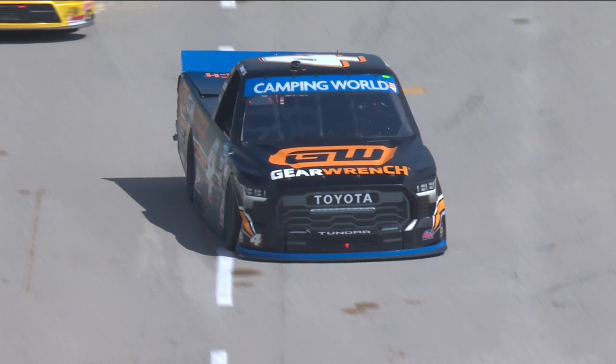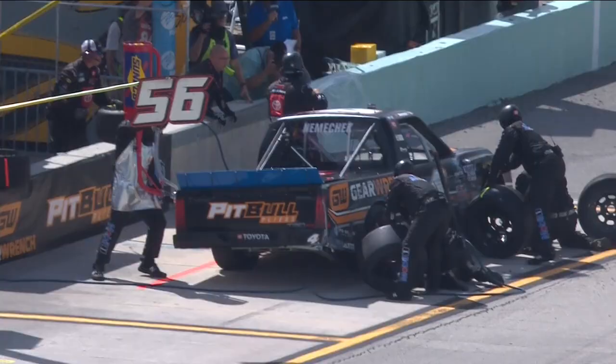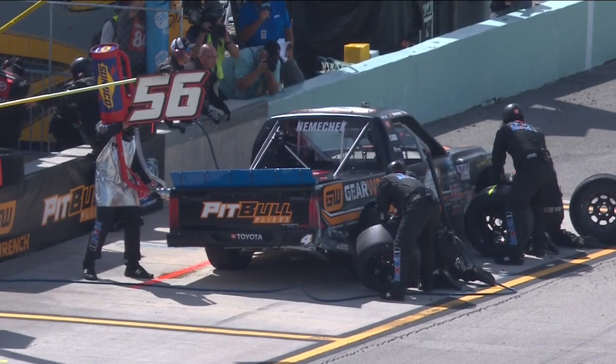Josh Sims, and you see the number four of John Hunter Nemechek in the pits right now. He's been trying to run that top line and got into the wall several times. The right front went down. They also have to pull out the right front there, and over the radio he just said to us, 'Guys, I'm sorry.'